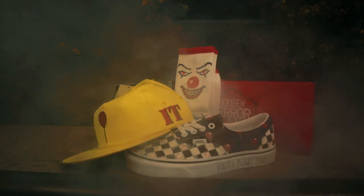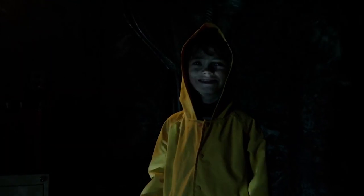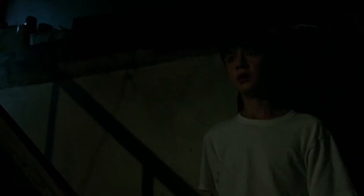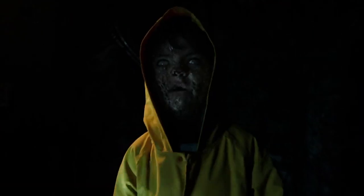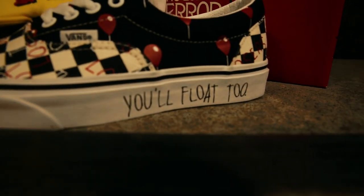The last one is the It Eras — the Era shoe with It print all over it. On the foxing it says "You'll float too." There are many theories on what that means in the film. They got balloons all around the upper and then checkerboard that says "The Losers Club" all over. Basically, put on any of these shoes and embody a horror flick — and never sleep again.